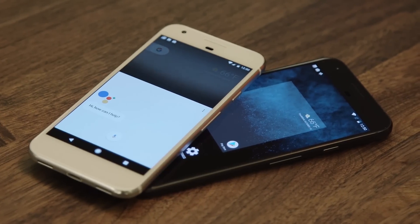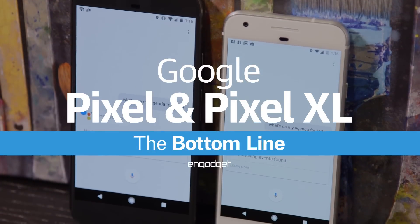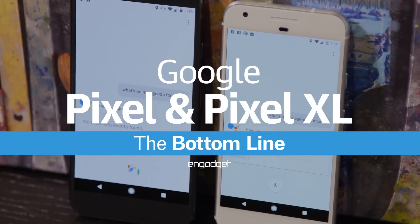If I worked at Samsung or LG or Sony or Motorola, I'd be worried. Here's everything you need to know about Google's Pixel and Pixel XL in about a minute.